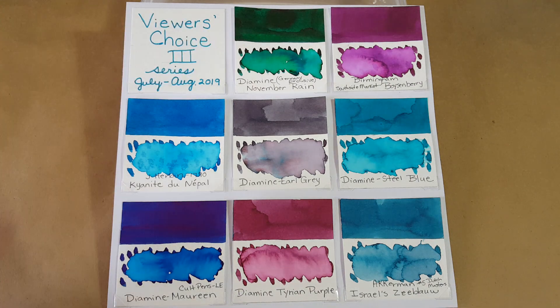The first one is Diamine November Rain. This is a German exclusive ink — it's a really nice, dark, complex green with a lot of red sheening. This ink actually got 11 votes, which is quite a few. I've been doing this for a while, and this is the third series where we voted, so that's really good.